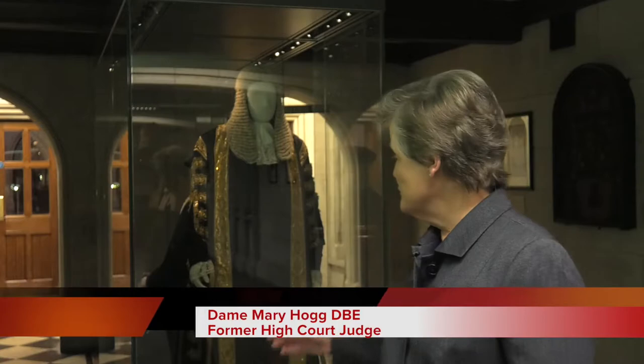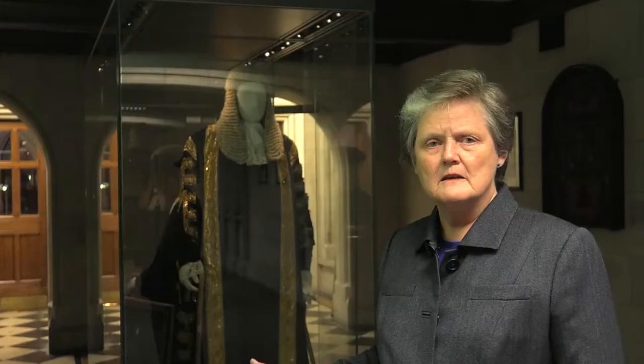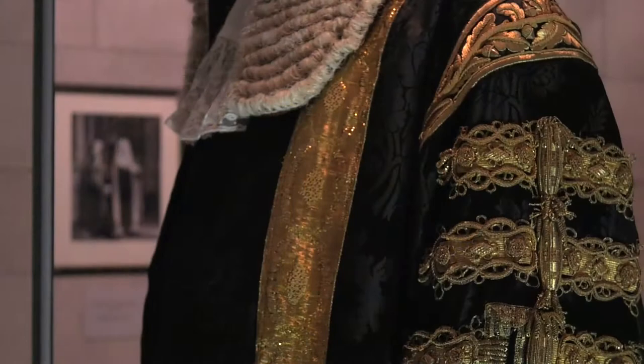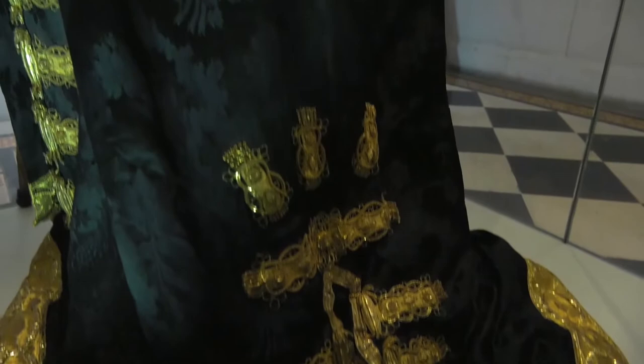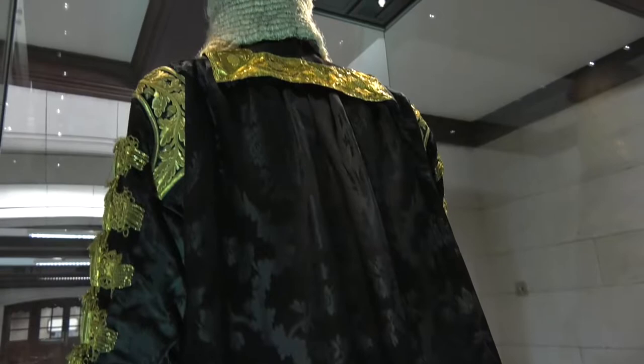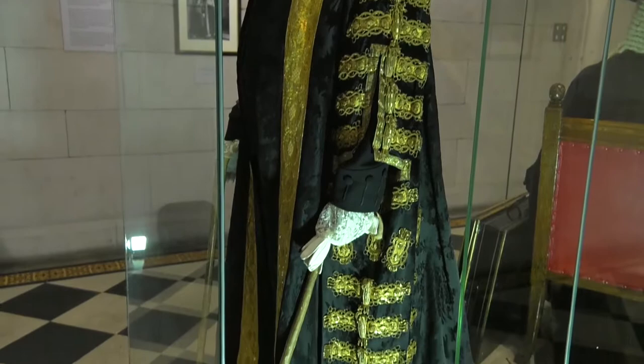The black and gold robe you see is the ceremonial robe. It is made of silk, brocade and heavy gold. It was worn by my father as Lord Chancellor, and before that my grandfather had worn it as King's Counsel and Attorney General. It was given to me in 1989 when I myself became Queen's Counsel. When our father died in 2001, the family felt it would be appropriate for the family robes to be made available for display to the public.